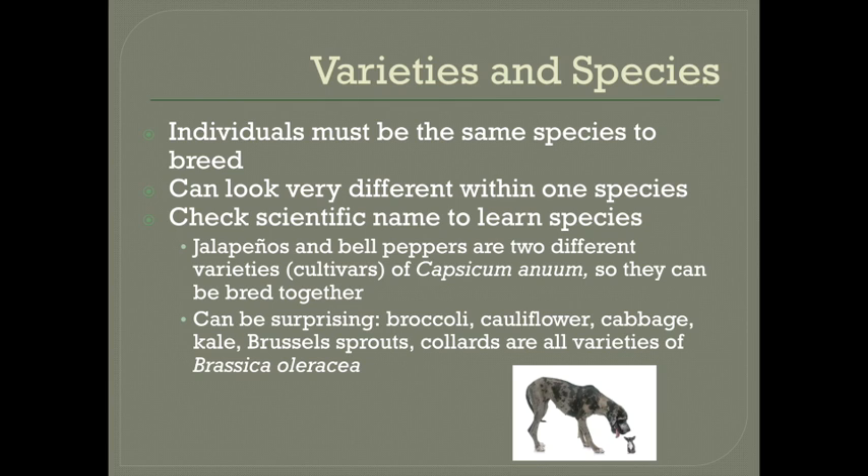The reason why you need to check the scientific name is that sometimes it can be surprising. For example, broccoli, cauliflower, cabbage, kale, Brussels sprouts, and collards are all the same species — Brassica oleracea. So if you want to save seeds from those, it's important to know that you could end up with crosses in between them if they were flowering at the same time.